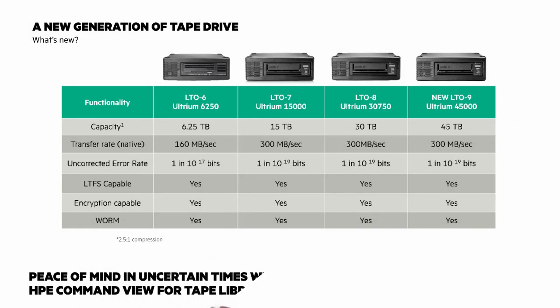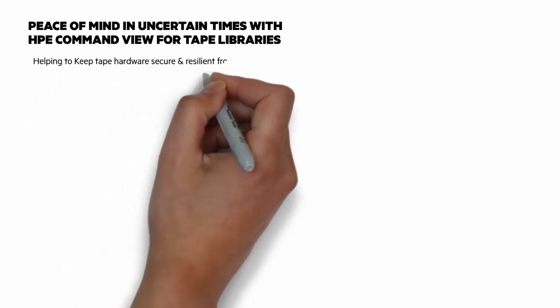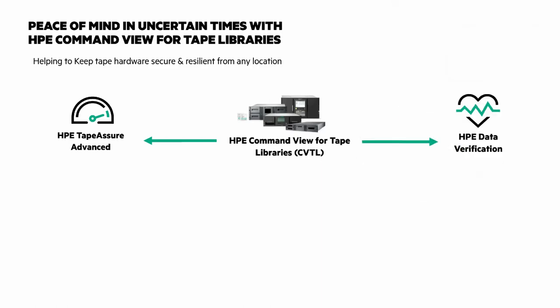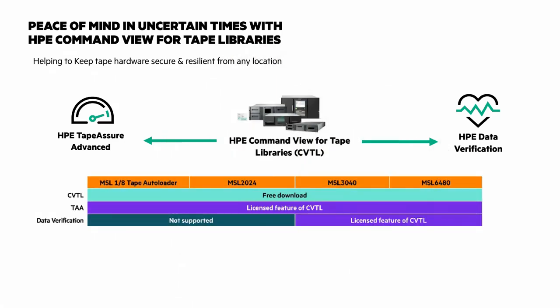I talked about HPE Command View for tape libraries as a differentiator, so let's take a closer look at it. HPE Command View for tape libraries is a free software tool that provides management for an entire tape library environment. HPE Tape Assure Advanced is a licensed feature that monitors health and performance of tape drives and cartridges with graphical charts viewable in Command View. Another licensed feature of Command View is HPE Data Verification, which scans LTO tapes to verify that data stored on those tapes is healthy. With this chart, you can see Command View is supported across the MSL family, with additional details about Tape Assure Advanced and Data Verification.